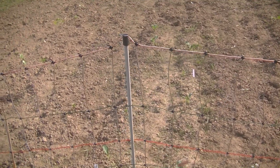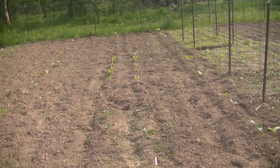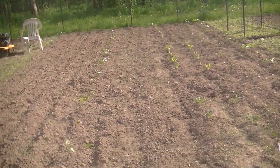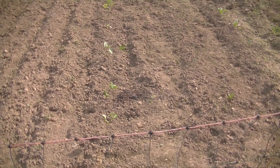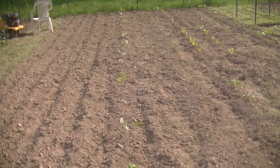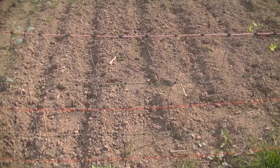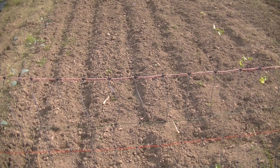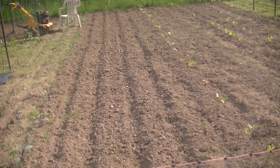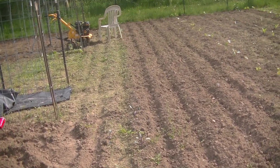We have snowball cauliflower — two small rows of that. And then it goes into my romaine lettuce, and then down at the other end is some more snowball cauliflower, I believe. We've got pinto beans in this row, and I can't remember what the other bean variety is. And then we have red cabbage all the way down.